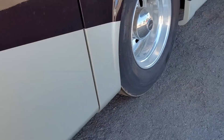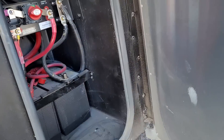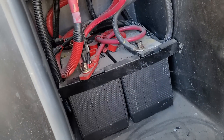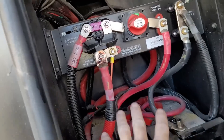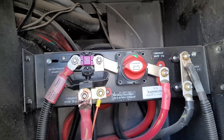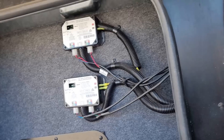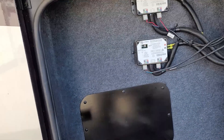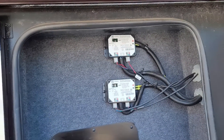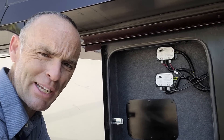Right in here is where the engine batteries are — two Group 31s. You don't have to service those, but Tiffin gives you chassis positive and negative so you can hook up jumper cables right there if you need to jump-start the engine. That's going to be the battery disconnect for the engine batteries. And those are the Schwintech slider control modules — at least they're accessible, which is good news.